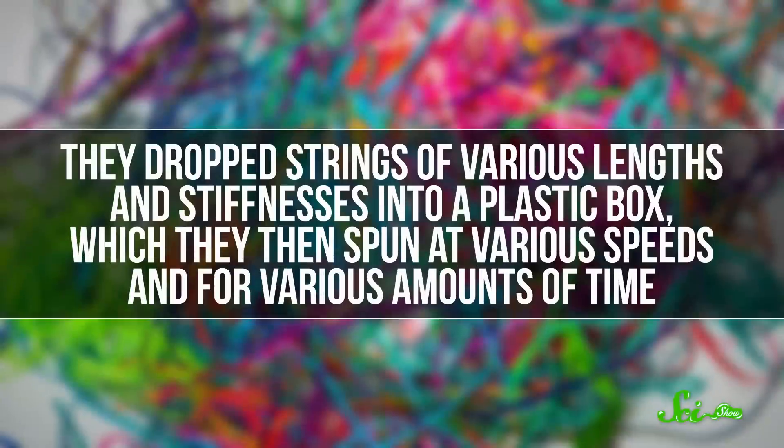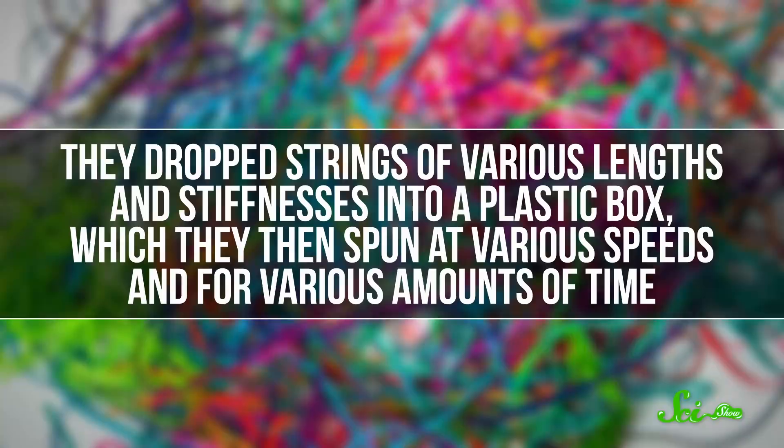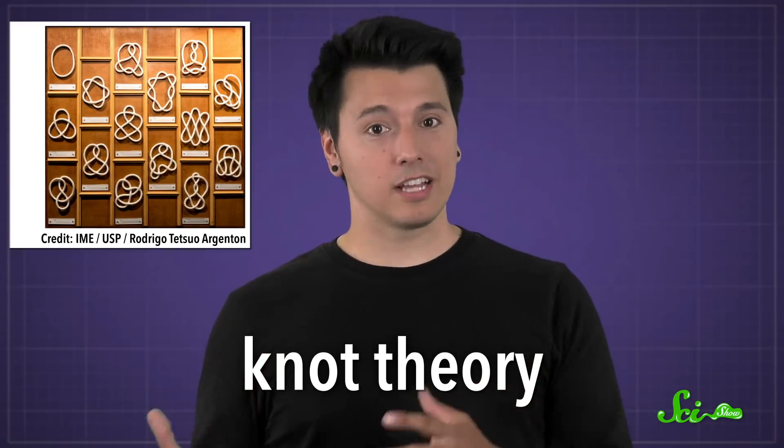The NADI experiment dates back to 2007, when a physics professor at UCSD and a lucky undergraduate decided to find out exactly how strings make a mess of themselves. They dropped strings of various lengths and stiffnesses into a plastic box, which they then spun at various speeds and for various amounts of time. Using a computer, they then meticulously catalogued the types of knots, if any, that resulted using a branch of mathematics called knot theory to guide them.